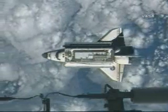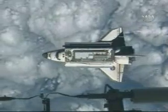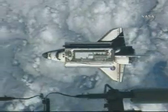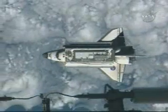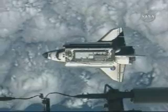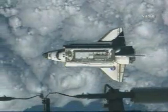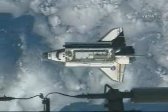Discovery, Houston with the plan. Discovery, we have good comm up to Alpha, intermittent comm back down from Alpha, so they will be able to hear us. You can initiate the RPM on your call and when you're ready, and station CAPCOM will echo your calls up to Alpha for the photos.